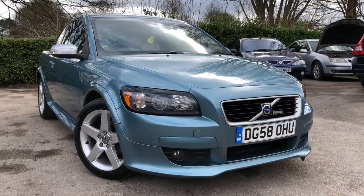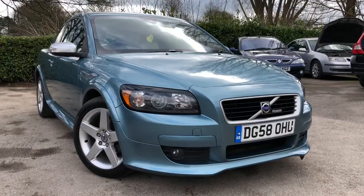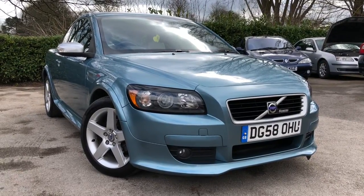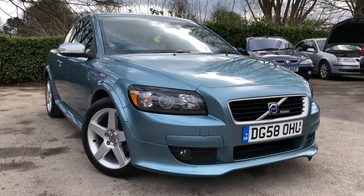There we have the 2008 Volvo C30 1.6 R Design Sport, on sale at Almond Car Sales, Northwich, Cheshire. This vehicle comes with a full MOT, service warranty, and roadside assistance.